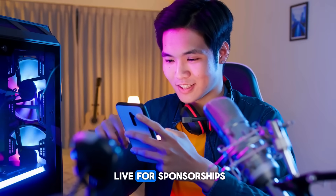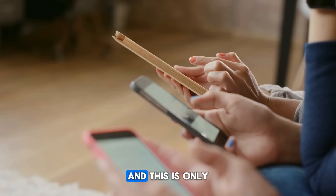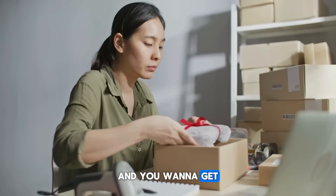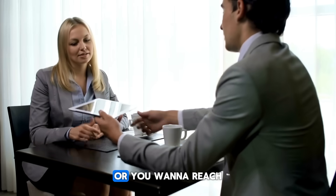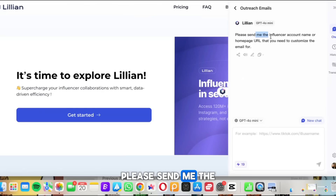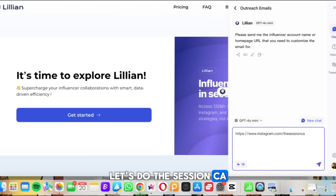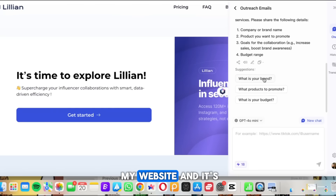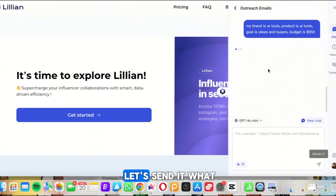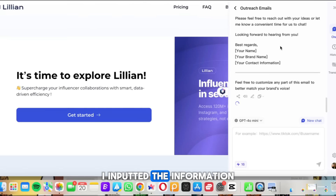A lot of influencers live for sponsorships and people love to get paid. Whether you have a social media following or you have a product or service and want the right influencer to promote it, or you want to reach out to sponsors — this is where you use the outreach emails feature. It asks for the influencer account name or homepage URL to customize the email for. I entered my website and it asked me about my brand, product, goal, and budget.